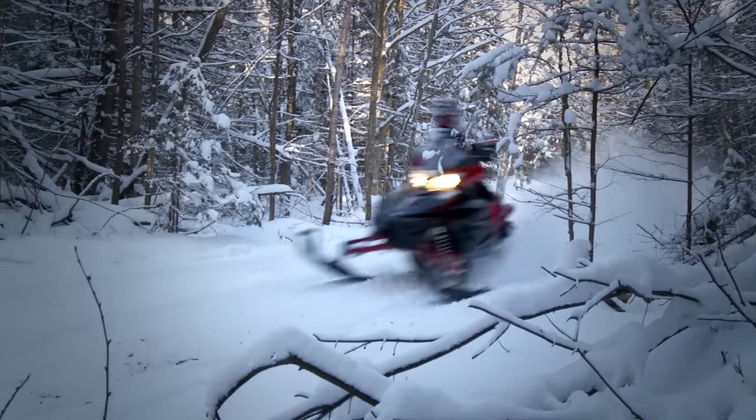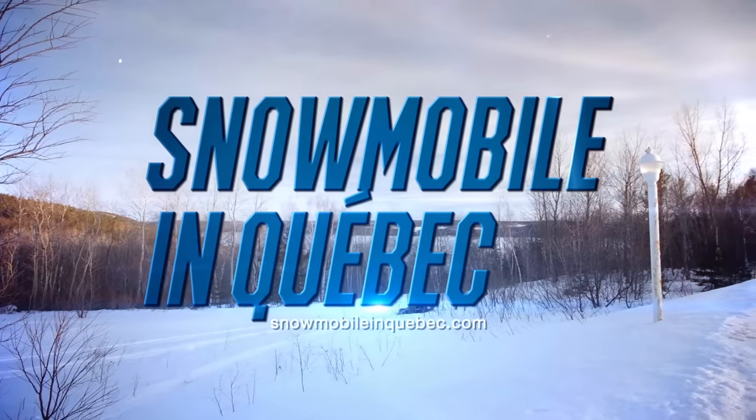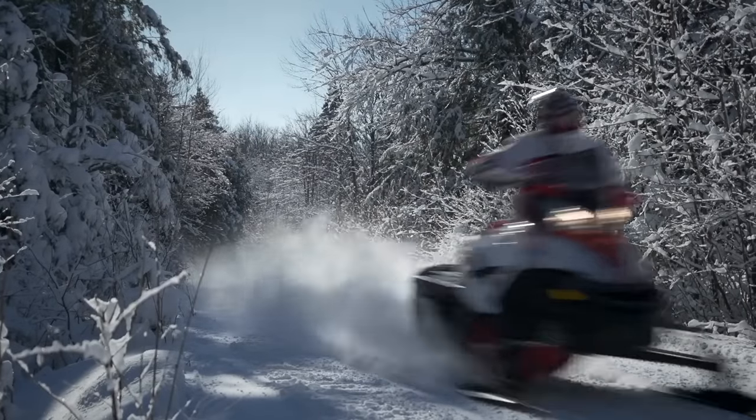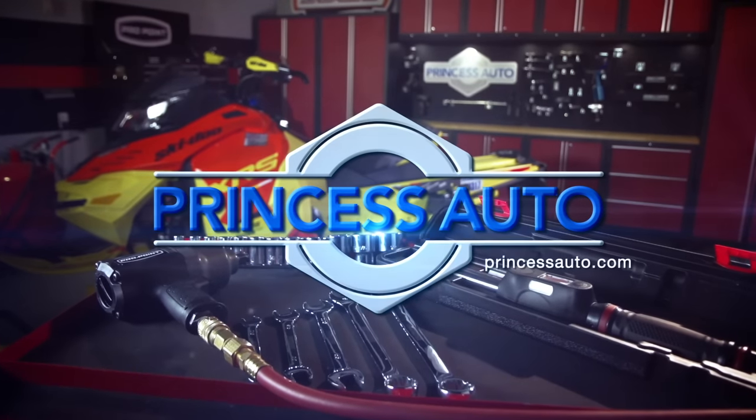Snowtrax is sponsored by snowmobileinquebec.com — experience a ride you'll never forget. Trail Tech is sponsored by Princess Auto — a unique world of equipment, tools and more.